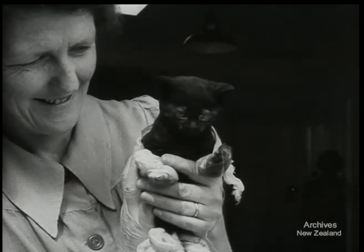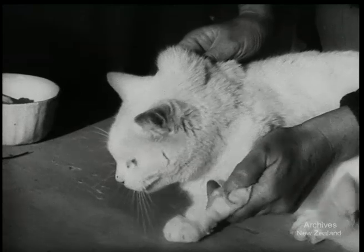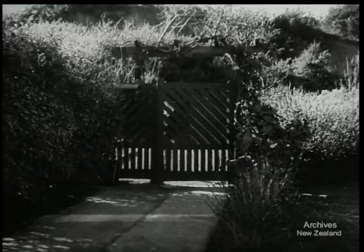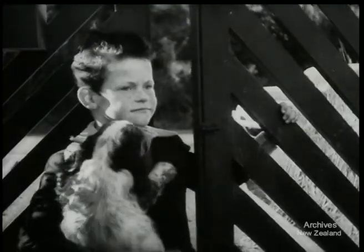This kitten should be called Shadrach — he walked right through a furnace. Thorns and pieces of wire in cats' feet are frequent occurrences. Many private establishments board pets. This little boy wonders: is this the place where they've bought dogs?